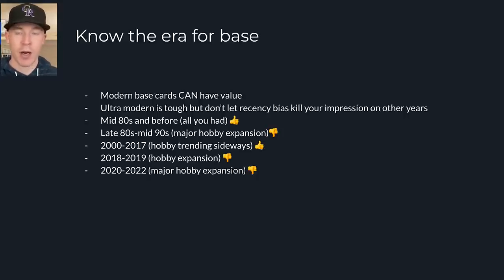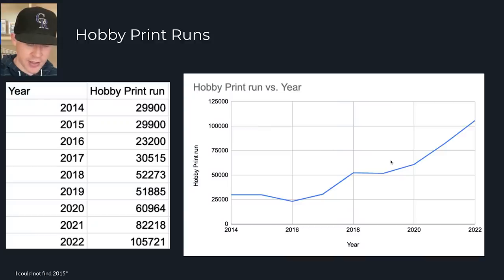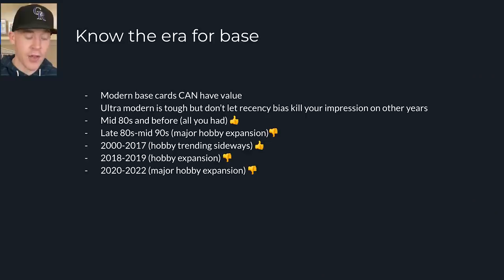In 2018 to 2019, we have another hobby expansion. You can see it going up in 2018 and 2019, but there's still value — there are still valuable Topps Update rookies of Juan Soto and Ronald Acuña Jr. Then in 2020 to 2022, we have another major hobby expansion, kind of like the late 80s to mid-90s, but not as high — we're still not even close to those print runs. We are not in a junk wax era in any way. But overall, it's still too printed to carry premium value or appreciate over time.